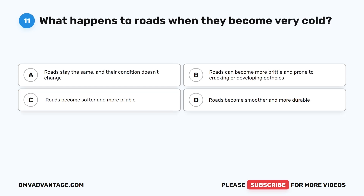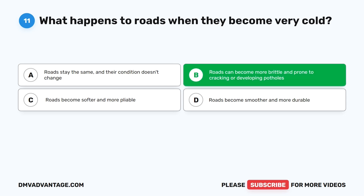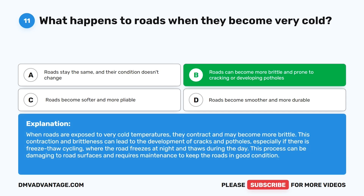Question 11: What happens to roads when they become very cold? A. Roads stay the same. B. Roads can become more brittle and prone to cracking or developing potholes. C. Roads become softer and more pliable. D. Roads become smoother and more durable. The correct answer is B. When roads are exposed to very cold temperatures, they contract and may become more brittle. This can lead to cracks and potholes, especially with freeze-thaw cycling where the road freezes at night and thaws during the day. This requires maintenance to keep roads in good condition.